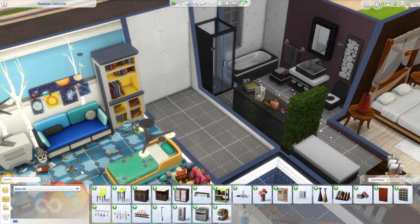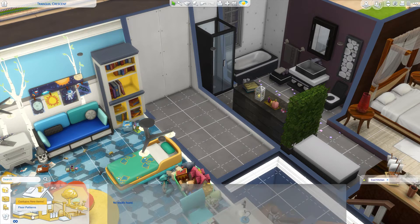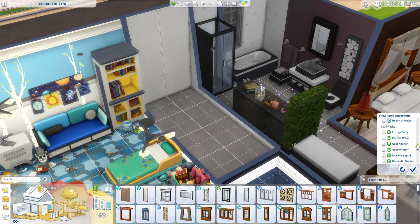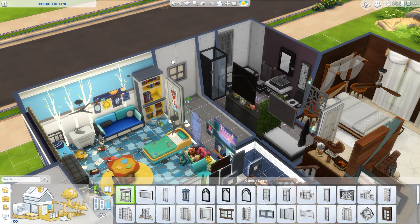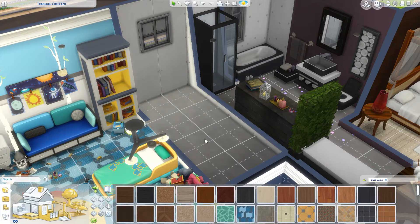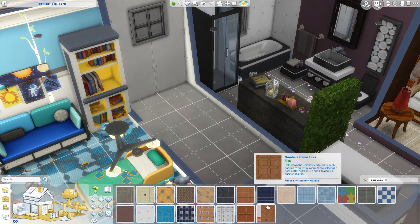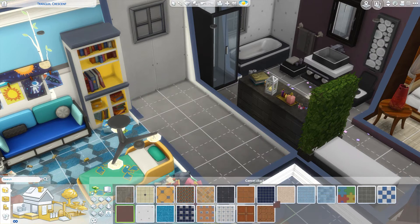Hey guys, welcome back to another episode of our every room is a different pack challenge. I keep saying episode, installment — I don't know what to call them. For this one I can't even remember what pack I got; we're gonna have to see in a minute. But clearly there was no windows or floors or wallpaper, and I feel like it was kitchen because I remember putting one of those wall block cutting boards.